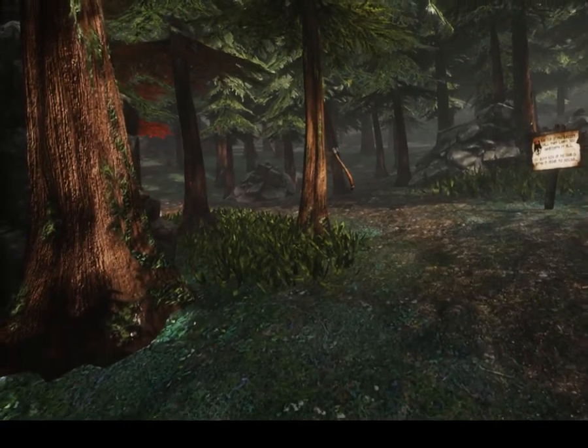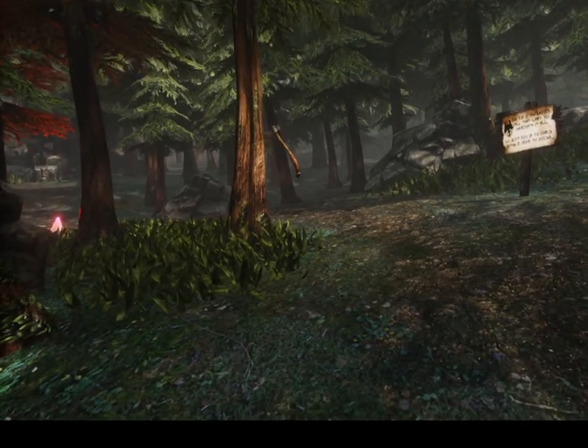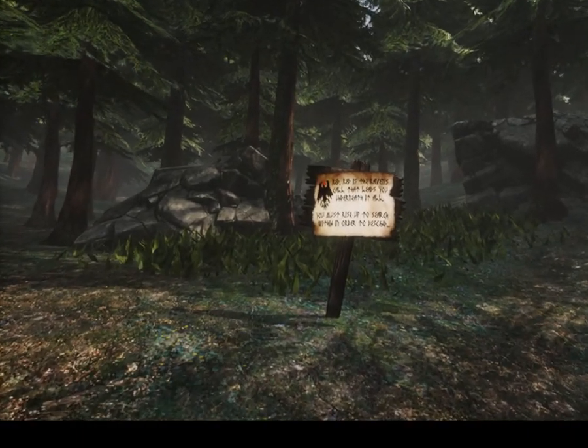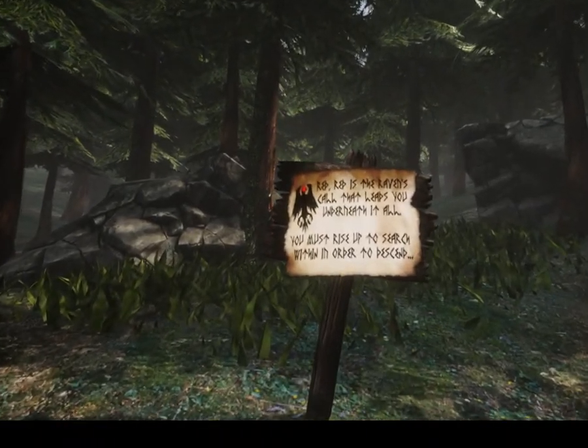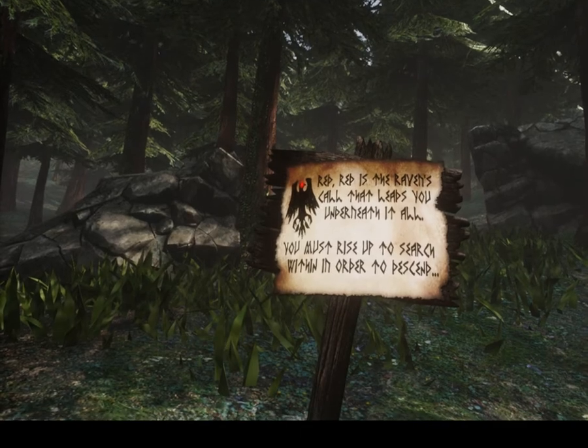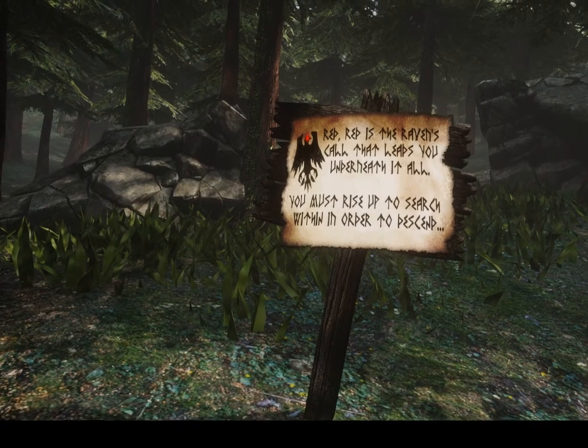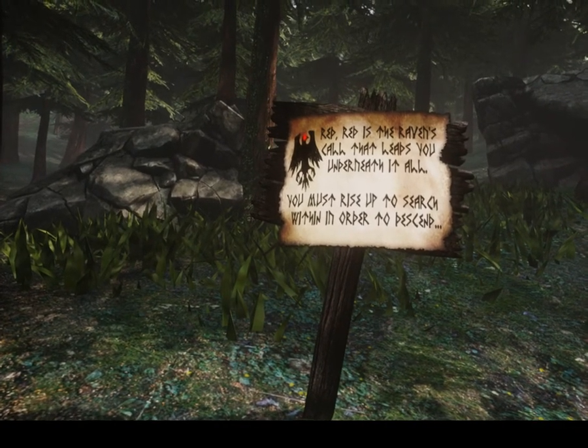Notice that there's a tree here with an axe sticking out of it — nice touch. And the sign here says: Red, red is the raven's call that leads you underneath it all. You must rise up to search within in order to descend.